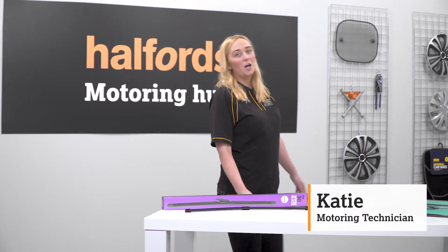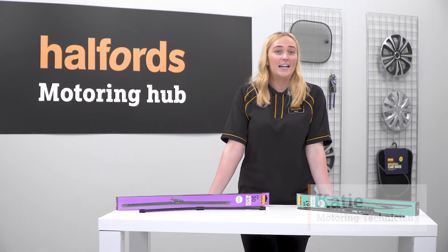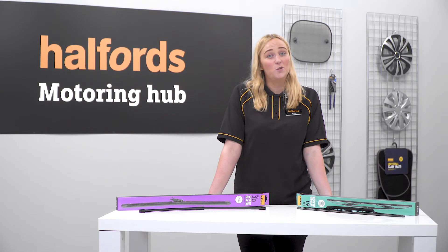It's important your wiper blades are in top condition to keep your windscreen clean and clear, even when you're up against the UK's unpredictable weather. You'll know your wiper blades need replacing when they start to smear, streak, or squeak.